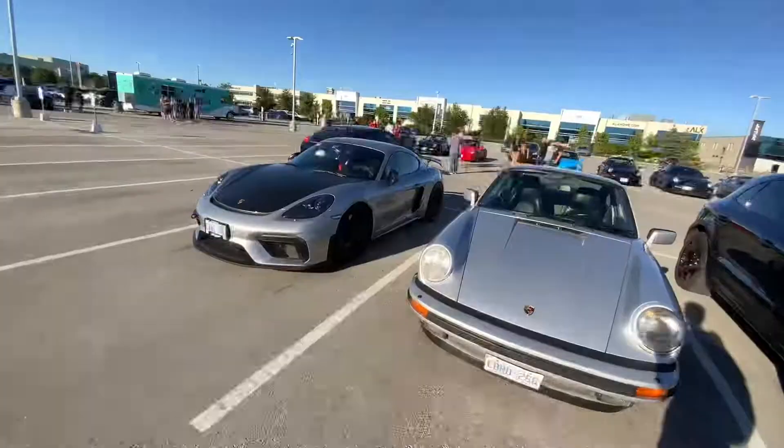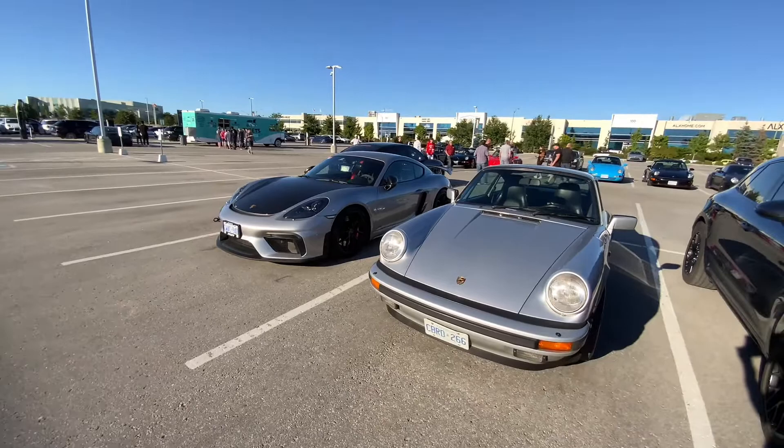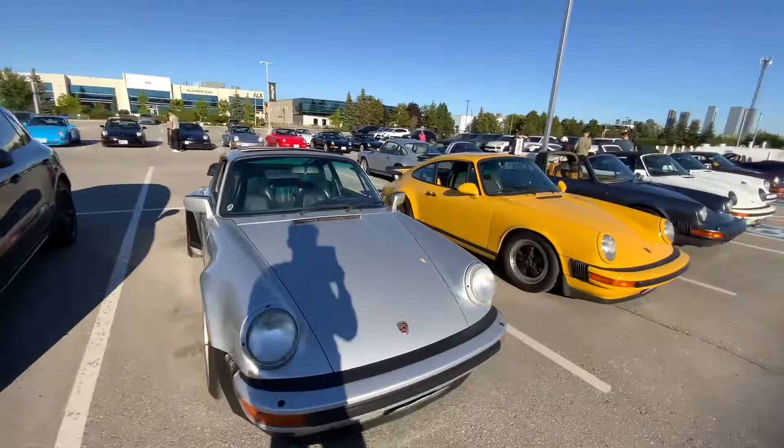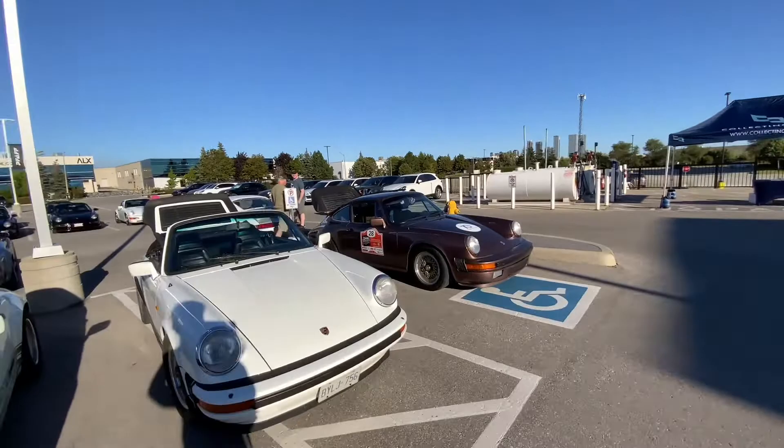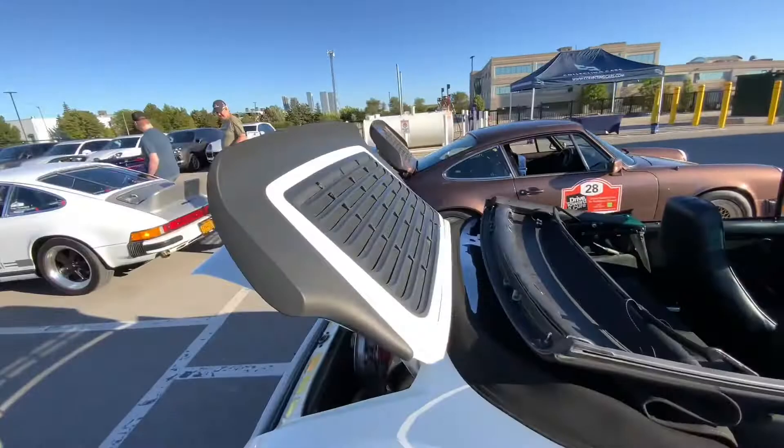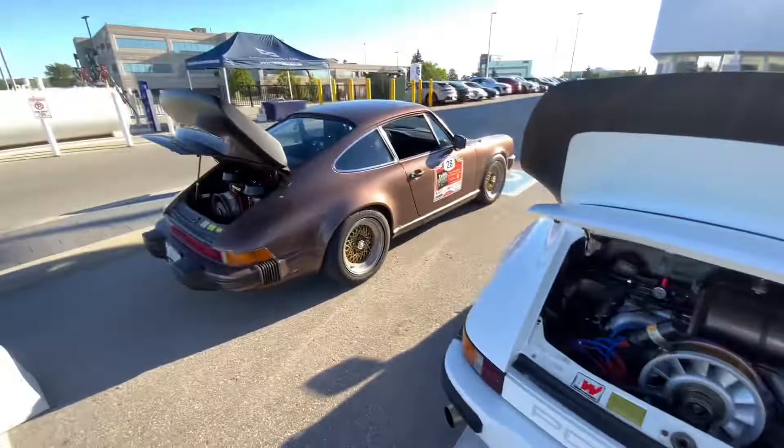We have arrived at the event. We got a GT4 here, lots of classic Porsches — it's actually insane the amount of Porsches around here. In all colors, all sizes, all shapes — it's crazy. I don't even know half the model numbers, but the variety you get here is crazy, especially with the air-cooled engines. That is beautiful, look at that.